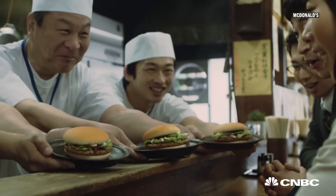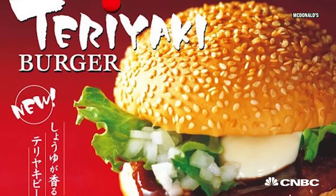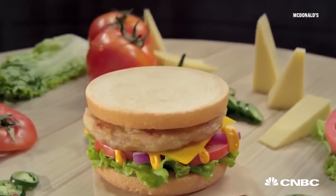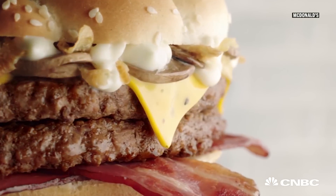It's no secret McDonald's caters its menus to various tastes in different markets around the world. In Japan, McDonald's offers the Teriyaki Burger. In India, you can find the Mak Maharaja, a spicy double patty grilled chicken burger. And that's just the beginning.